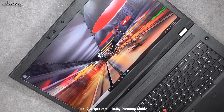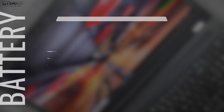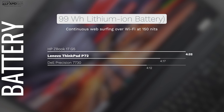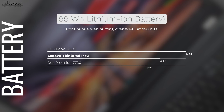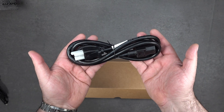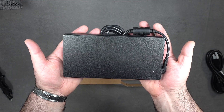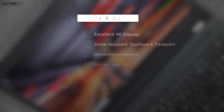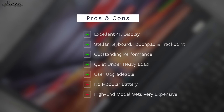The P72 sports a 99 watt-hour battery — the maximum you can take on an airplane. In my continuous web surfing test it lasted 4 hours and 17 minutes, which, considering the high-resolution display and the power it packs, is not bad. Keep in mind it does come with a chunky 230-watt power adapter, which adds to the overall weight when you're on the go.